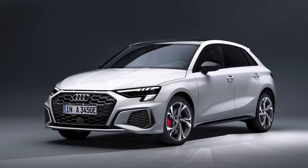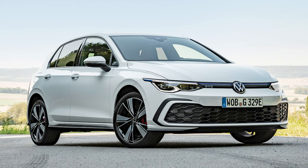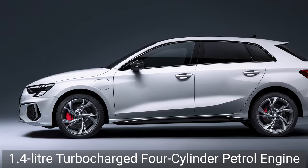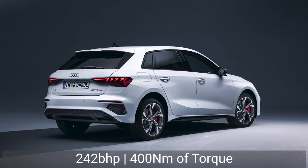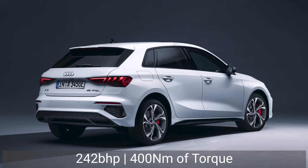Audi recently expanded its line-up with the reveal of the new A3 Sportback performance plug-in hybrid variant. It's on sale now in Germany and is expected to be available to order in the UK sometime in spring 2021. This new 45 TFSI-E version of the premium hatchback is powered by the same hybrid powertrain as the Volkswagen Golf GTE, comprising a turbocharged 1.4-litre four-cylinder petrol engine, a 107bhp electric motor, and a 13kWh battery pack.